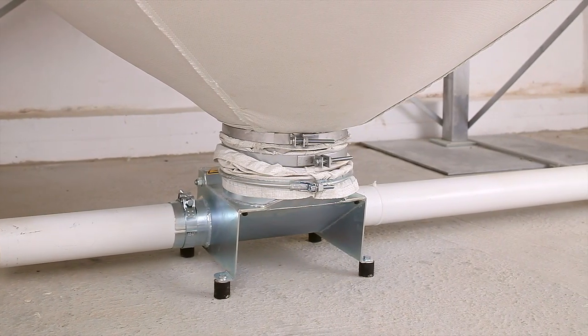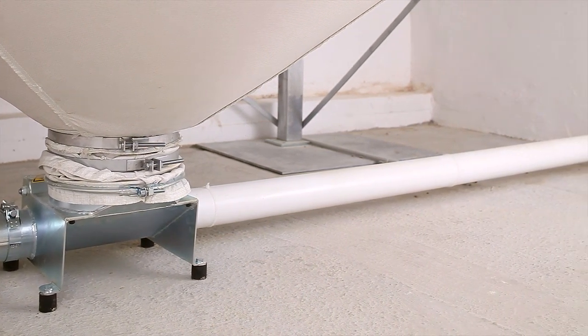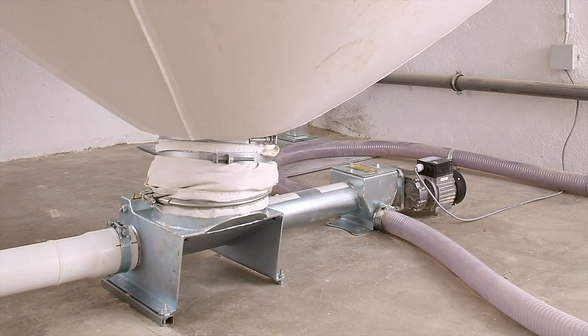Flexilo fabric silos can be adapted to any conveying system. The transport of material is based on a reliable conveyor spiral. If a room is not big enough, the silos can be linked together to create a Flexilo storage cascade in two neighboring rooms.